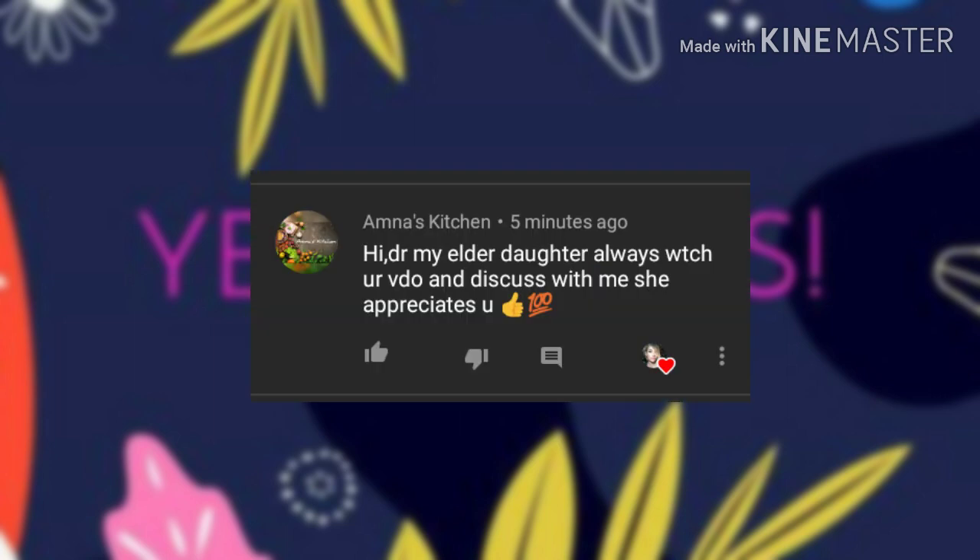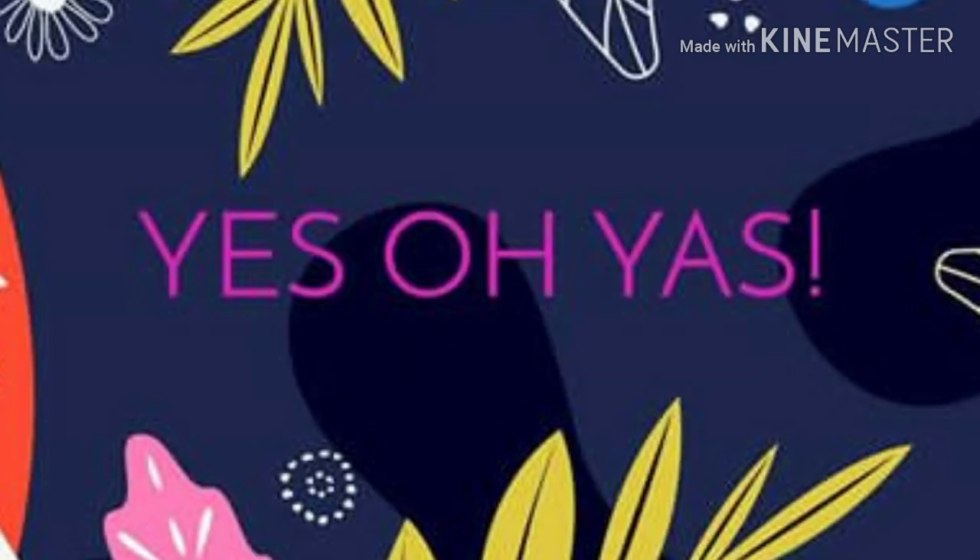Congratulations to Amna's Kitchen! Amna says her elder daughter always watches my videos and discusses them with her, and she appreciates me. Thank you so much, Amna — I appreciate you and your daughter as well. I really appreciate y'all having your bell on and taking the time to watch and comment. If you want a shout out, leave a comment — you've got one of two chances: be first comment or be one I pick.